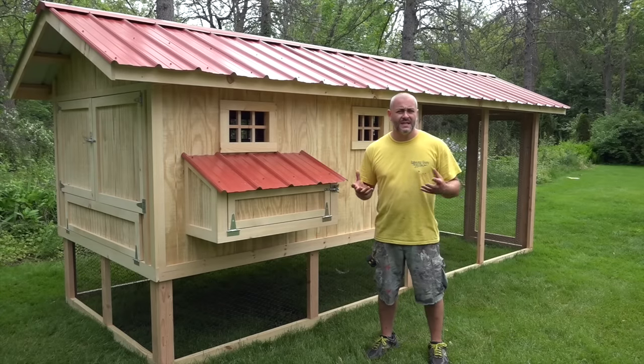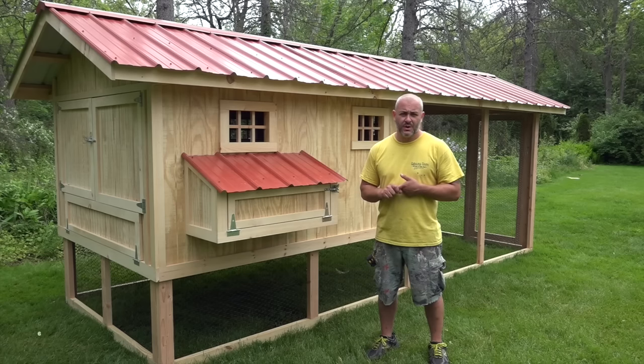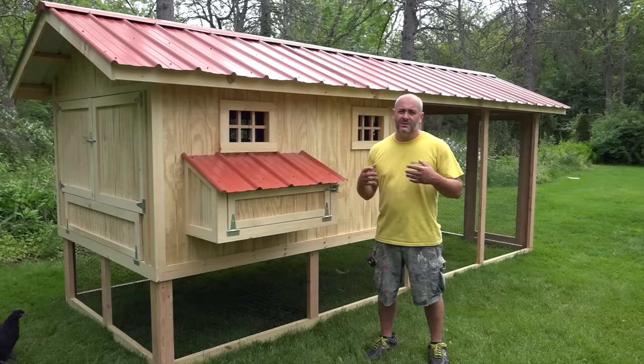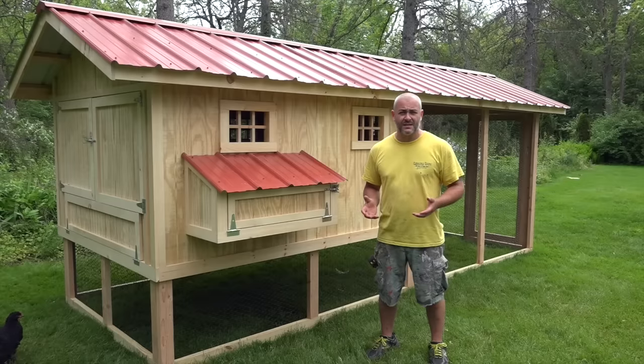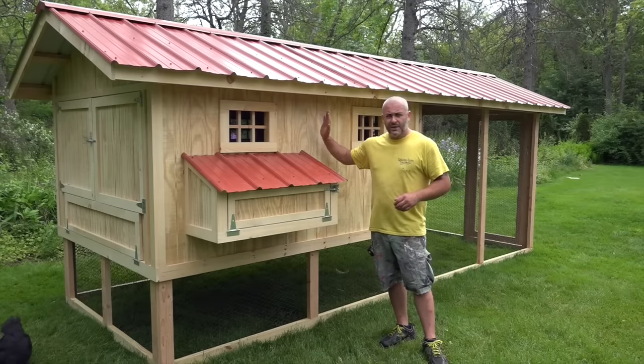When it comes to figuring out what size hen house you want, you want at least 12 inches for every chicken on the roost bar, and at least one nest box for every four chickens minimum — even though you can easily get eight chickens sharing one nest box, if not more.